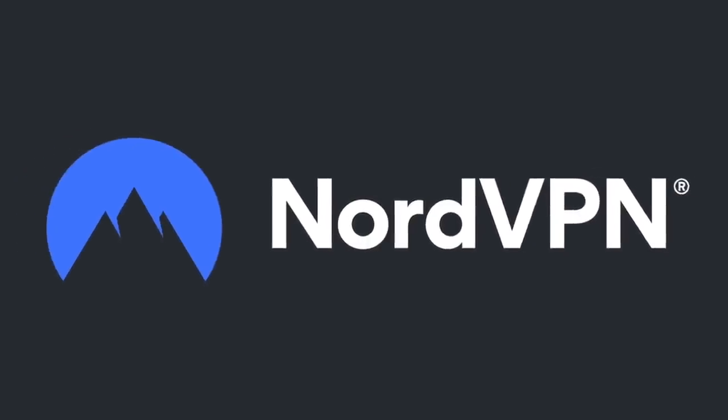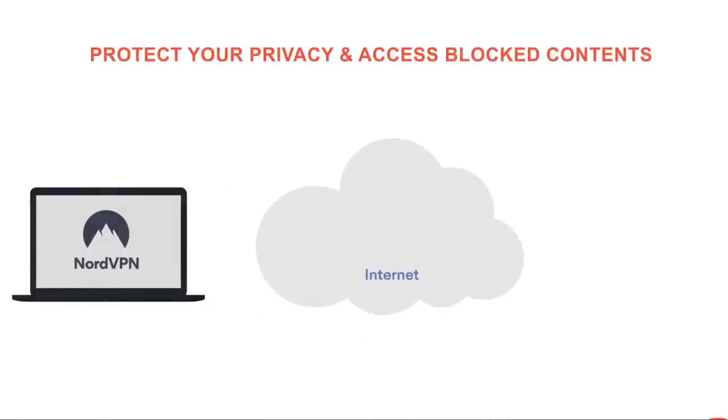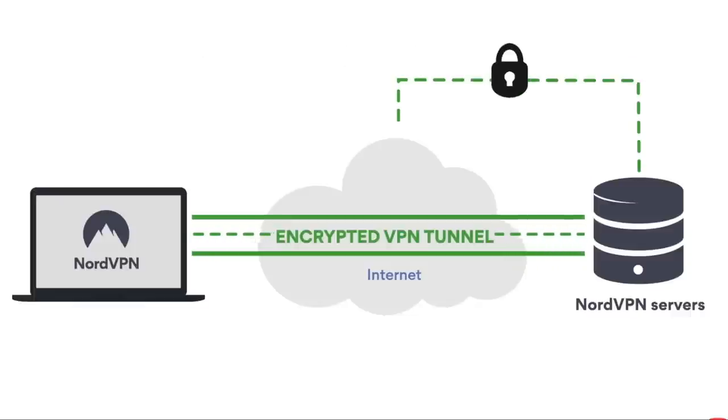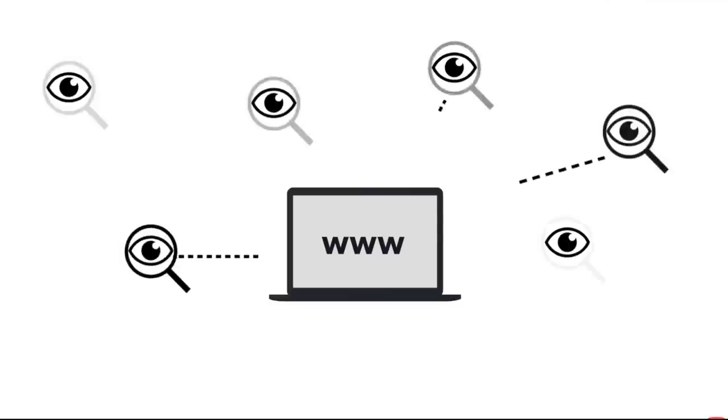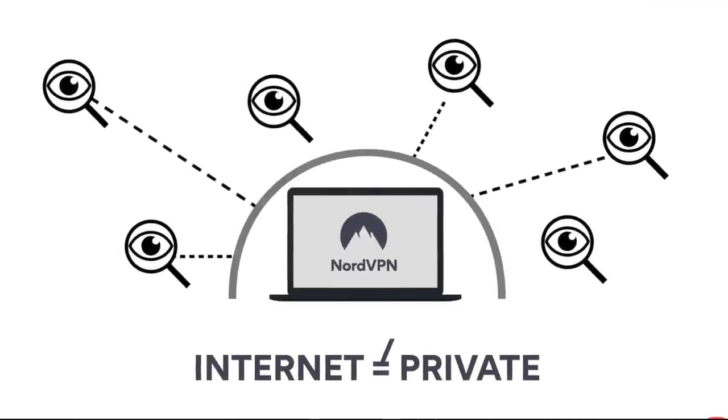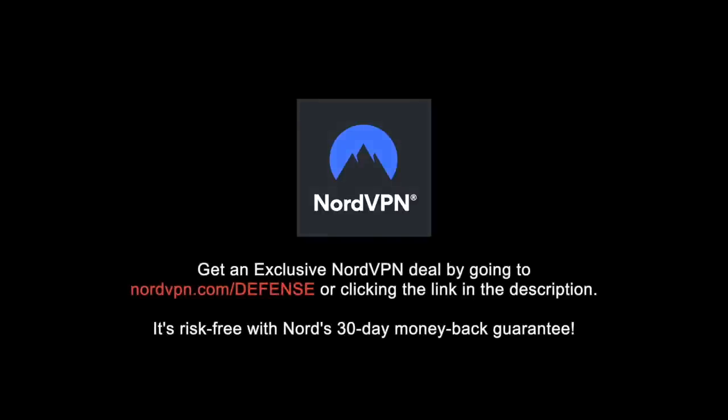This video is sponsored by NordVPN. Get an exclusive NordVPN deal by going to nordvpn.com/defense or clicking the link in the description. Use the code DEFENSE at checkout to get an extra month free for the 2-year plan. It is risk-free with Nord's 30-day money-back guarantee.